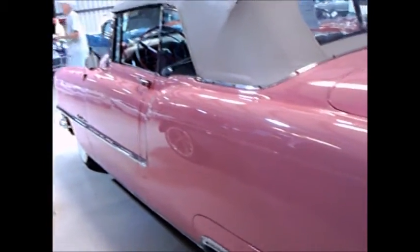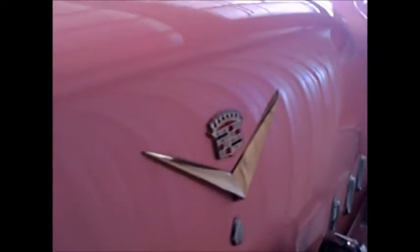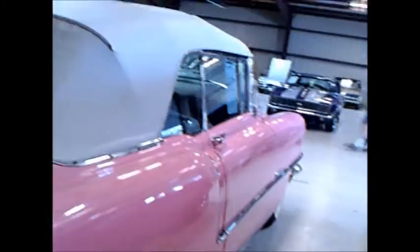Typical Cadillac here at the back, with the exhausts exiting the bottom portion of the bumper. The fender skirts are still there.